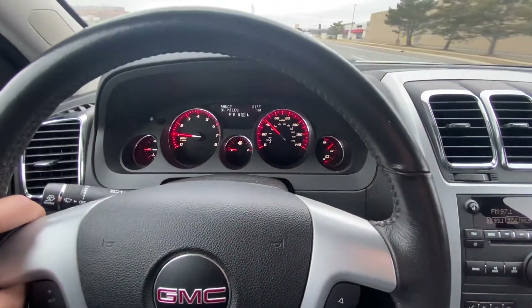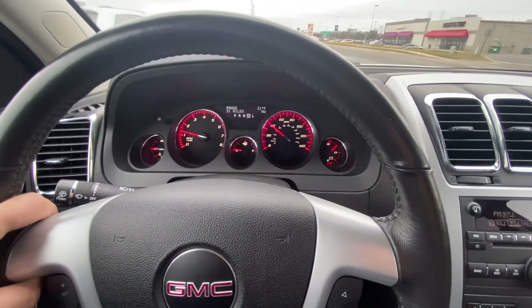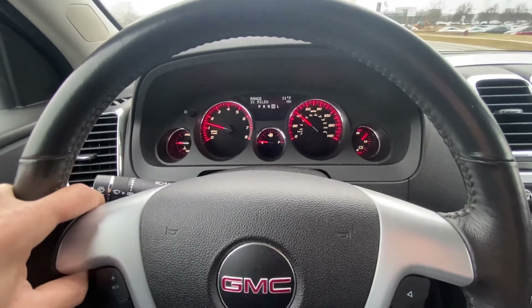Obviously look through all the pictures and the videos that I have — the walk-around video as well. But yeah, this is just a short little video clip for you guys to show how well it drives. Thank you.